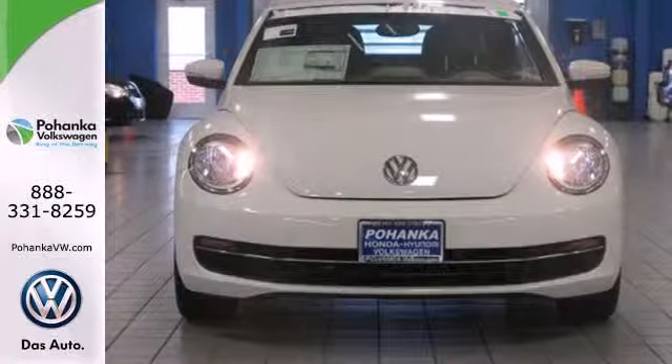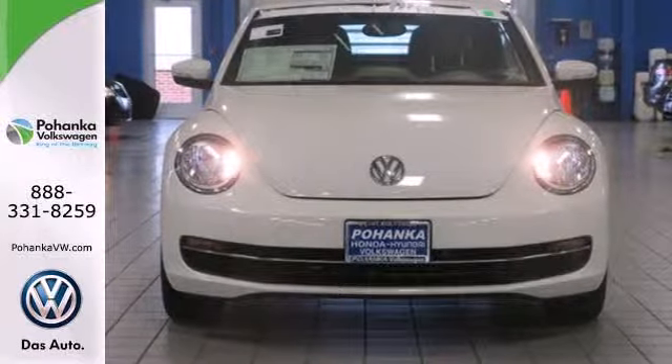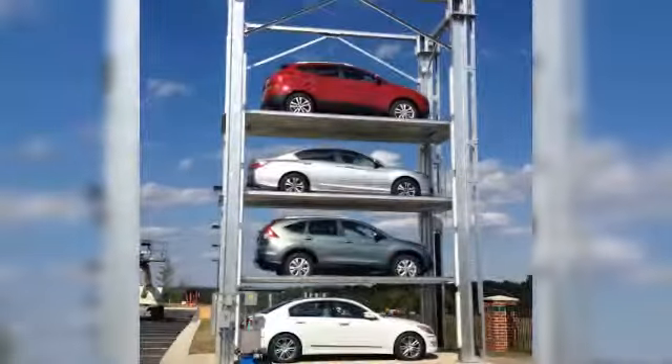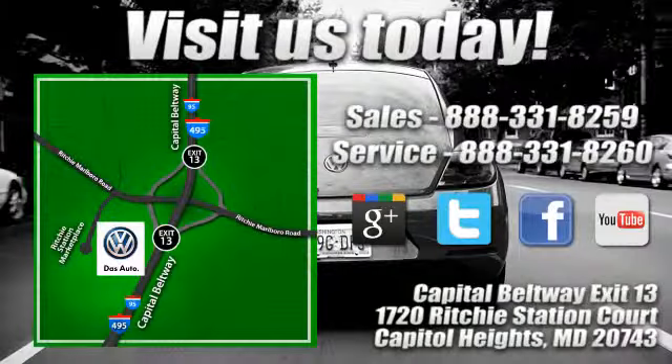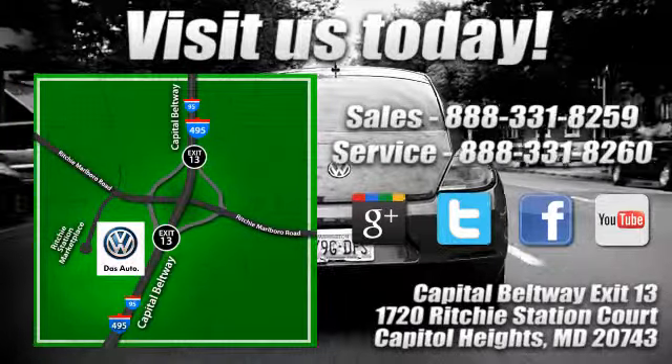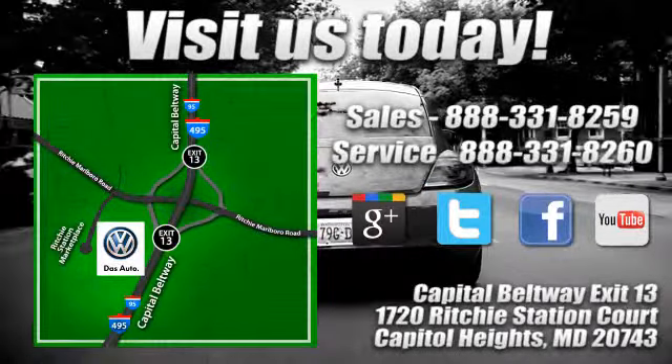Get excited to drive again. Take this Beetle home now. Visit Pohanka Volkswagen today. Find us by the car tower, conveniently located on the Capitol Beltway at Exit 13, 1720 Ritchie Station Court in Capitol Heights, Maryland.